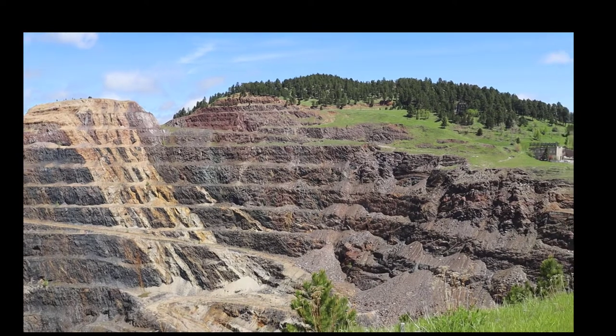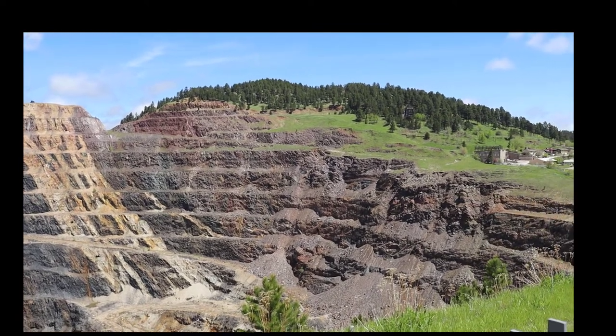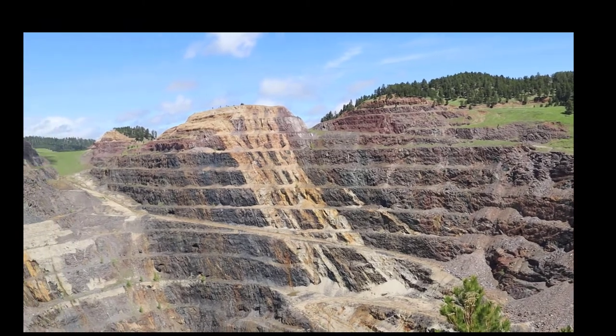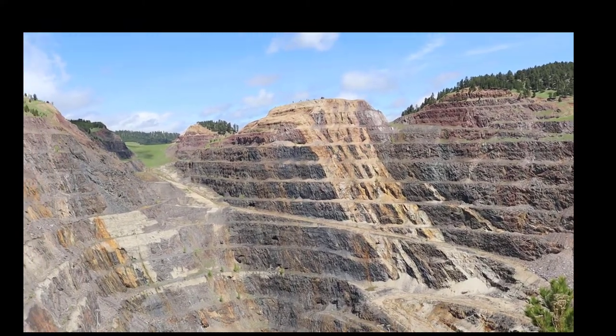While this is an inactive mining site now, it's become one of the world's premier sites for this type of study, and there are numerous scientific projects happening below.